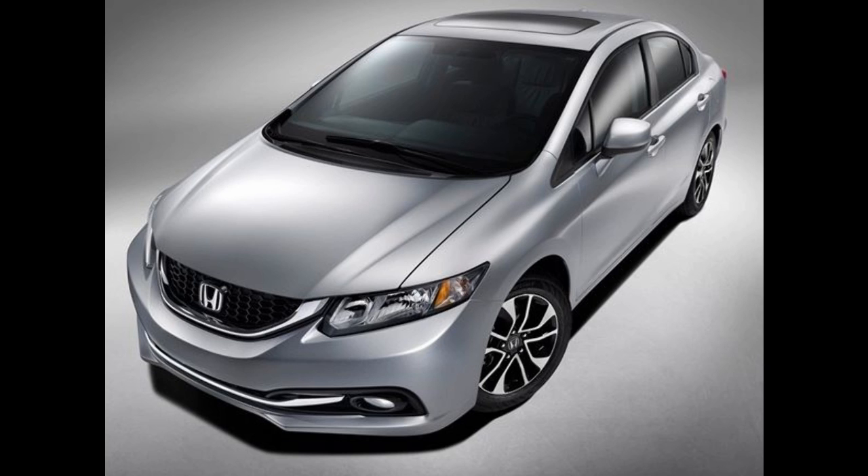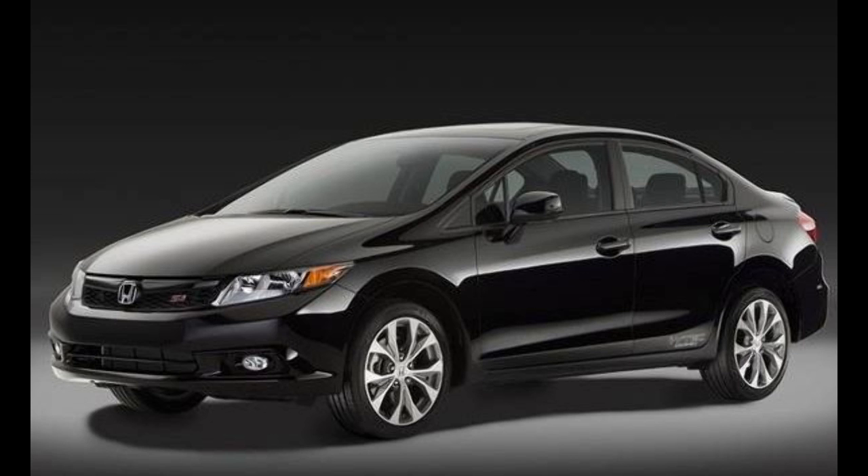Exteriors: The 2013 Civic sedan's front end has a lower bumper with a horizontal chrome accent and a sportier black honeycomb mesh grille with new integrated fog lights. The grille also features new clear lens corner lights. At the back, a new rear bumper design completes the look, and the all-new design of the jewel-like taillights is pretty cool.